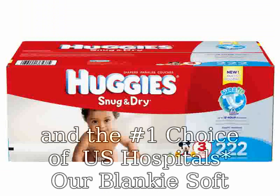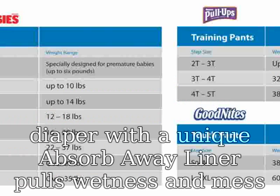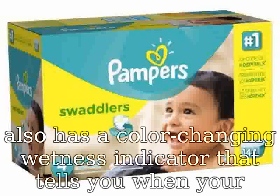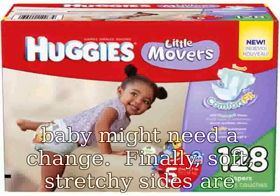Our blanky soft diaper with a unique absorb away liner pulls wetness and mess away from baby's skin to help keep your baby comfortable. It also has a color changing wetness indicator that tells you when your baby might need a change. Finally, soft stretchy sides are designed to flex with your baby's every move, based on sales of the newborn hospital diaper.